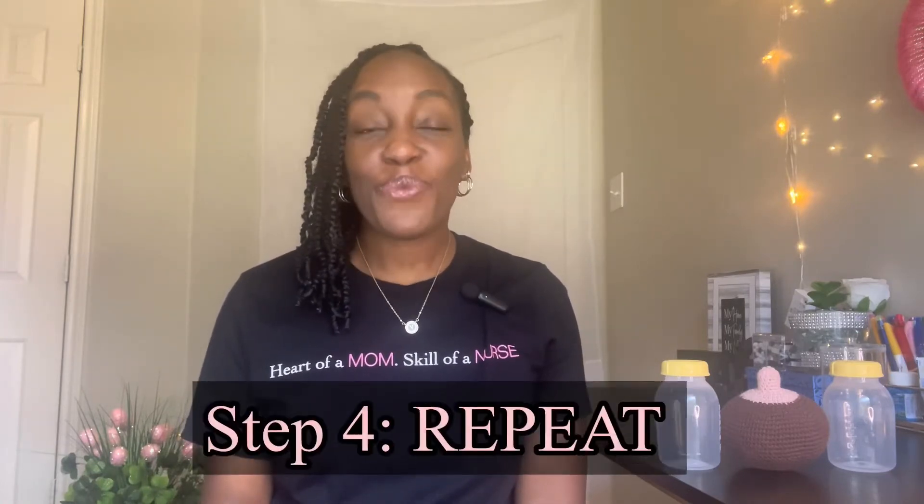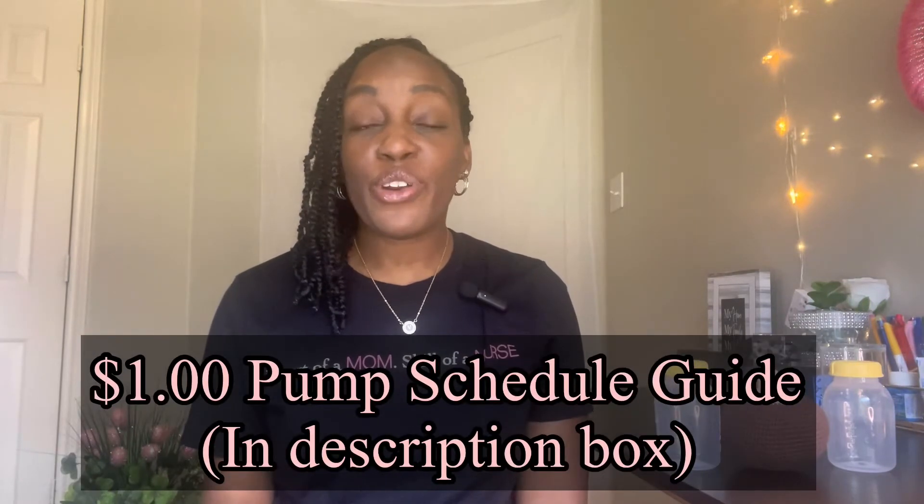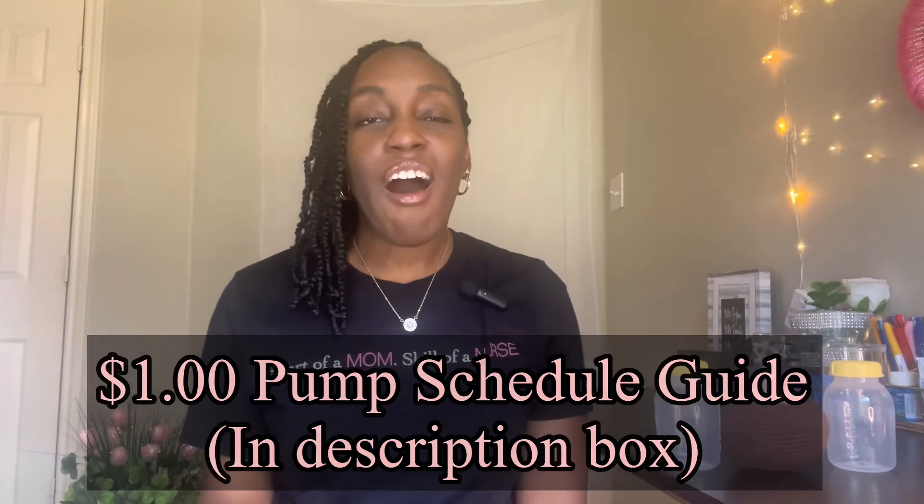Step four: repeat this process endlessly. You just need to repeat this process each day and each night. Grab the pump schedule guide if you don't know when you should be pumping at night — I'll leave it down in the description box. You should even be continuing this schedule when you return back to work. You can occasionally pull from this stash for any reason, just make sure that as you're using those bags, you are replenishing them.